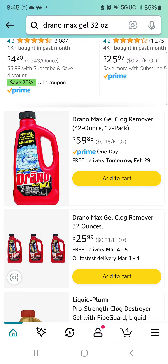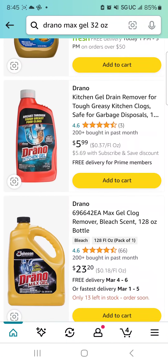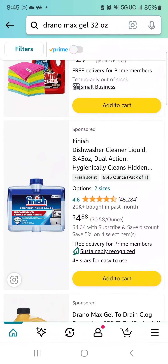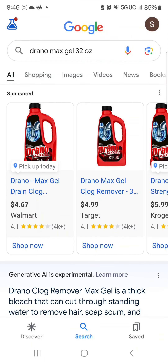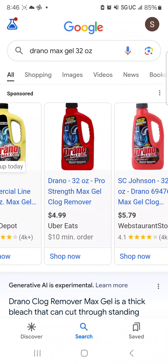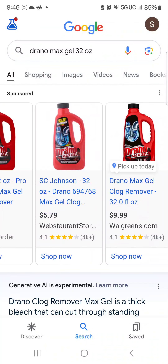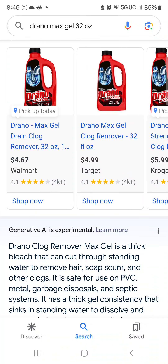I see a Drano Kitchen Gel on Amazon — not what I want, $5.99. I want the Max Gel 32 ounces. So now I would go to Google and search for it there. I see it at Target for $4.99, which is what I'm going to probably end up getting. I see it's at Walmart for slightly cheaper, they also have it at Kroger, and you can get it through Uber. Walgreens has it too. So far I'm still feeling like I'm at the best place, and I'll probably pick it up right here in the store.